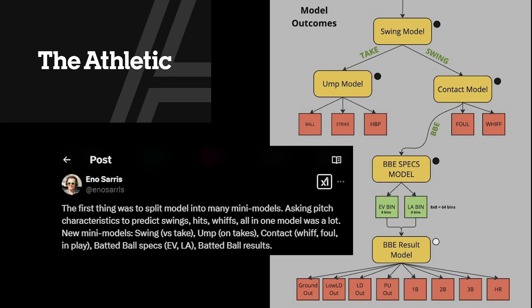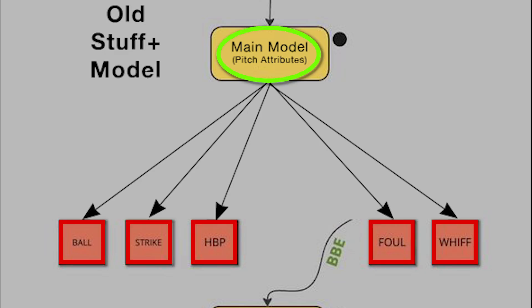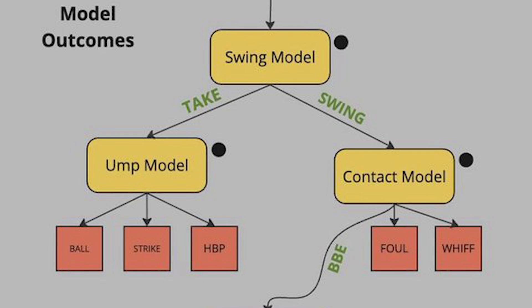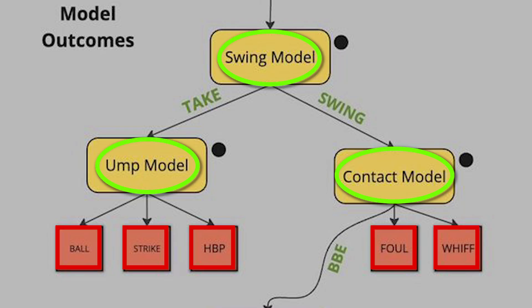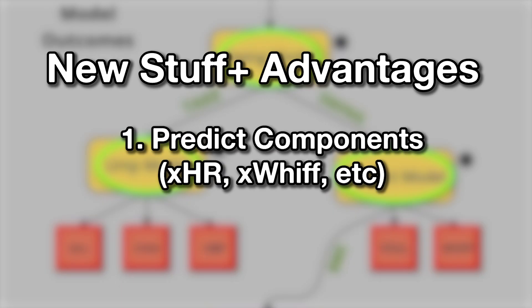I'm going to give a crude explanation here because I'm a modeling novice. In prior iterations of Stuff Plus, there was one funnel to get to these red squares or outcomes of an individual pitch, which allows you to historically see how a certain thing performed. In this new model, there are now multiple models that funnel into each of these outcomes, which are separated out. Creating these many models achieves a few advantages: number one, it allows you to predict individual components, like the expected whiff rate on this pitch or the expected home run rate. And number two, it's more predictive.